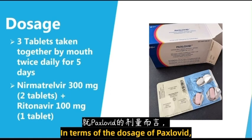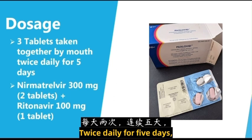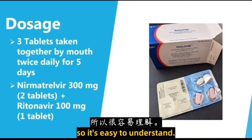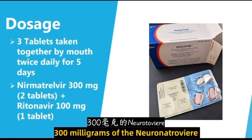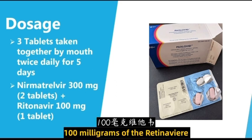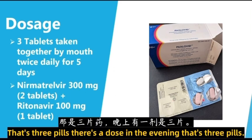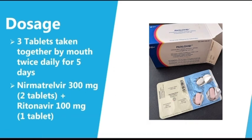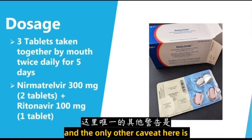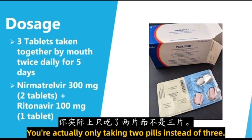In terms of the dosage of Paxlovid, it's going to be three tablets taken by mouth together twice daily for five days. You can see a picture of the pre-packaged medication here — it's easy to understand. You're going to be taking 300 milligrams of the nirmatrelvir, or two tablets, plus 100 milligrams of the ritonavir, or one tablet. There's a dose in the morning that's three pills and a dose in the evening that's three pills, for five days. The medication can be taken with or without food. The only caveat is that if you have moderate kidney disease, you're only taking two pills instead of three.